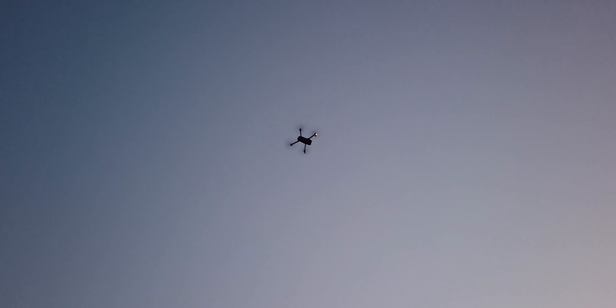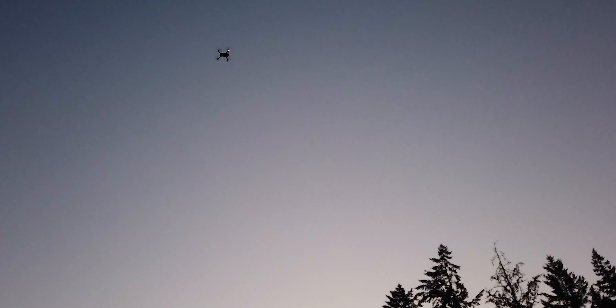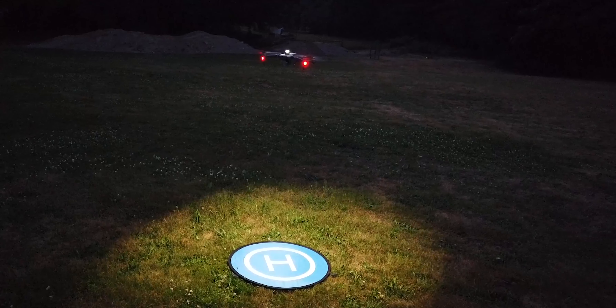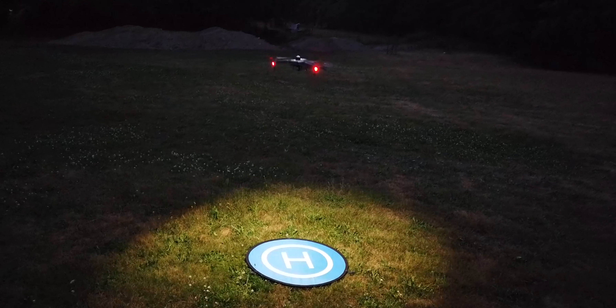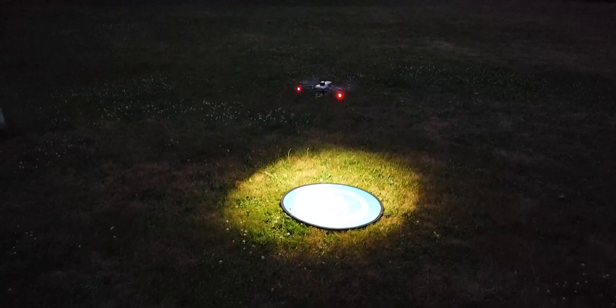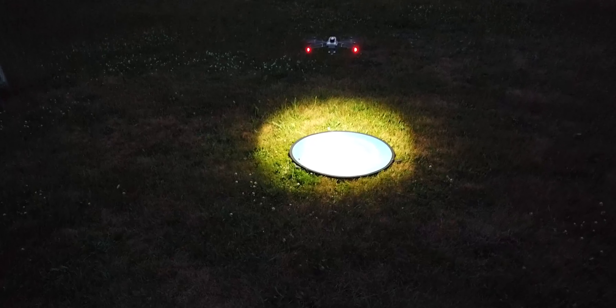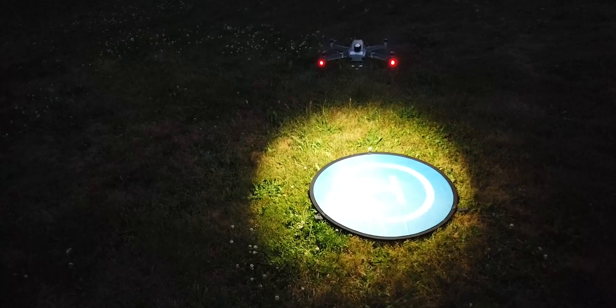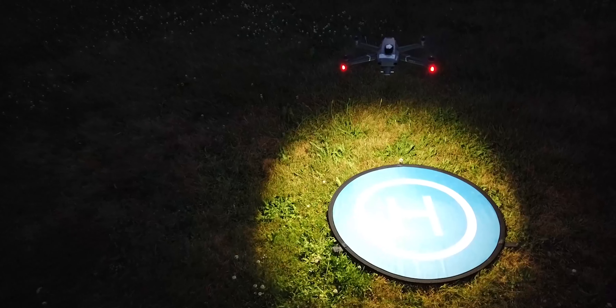Three: avoid looking at bright lights after adapting to the darkness of your operational area. Four: it is strongly recommended, especially if you are new to night operations, to designate one or more visual observers to scan for other aircraft or obstacles during your operation. A visual observer does not have to be a certified Part 107 pilot to assist with visual observation of a UAS operation.